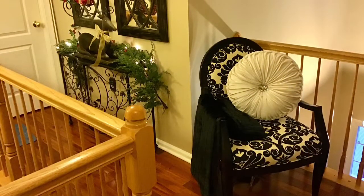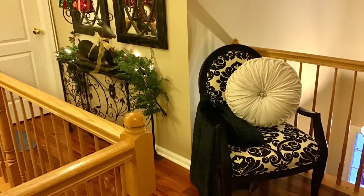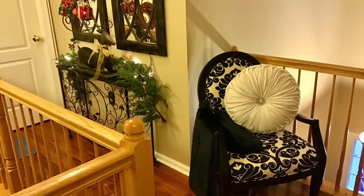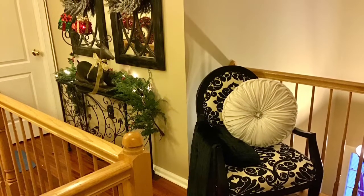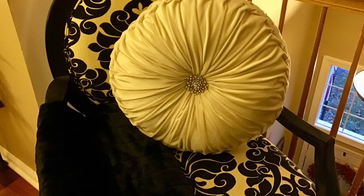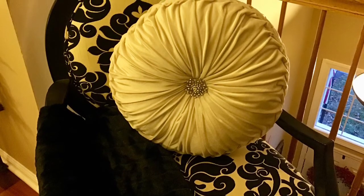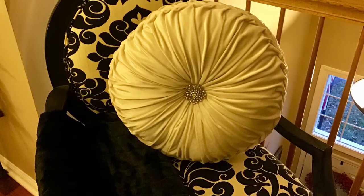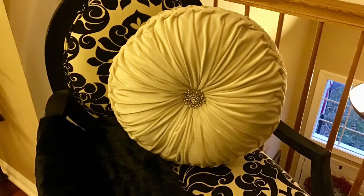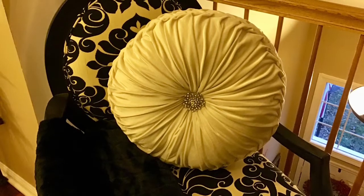If you viewed my guest bedroom, you saw that a couple of months ago I purchased some beautiful pillows just like this from Ross. I was so excited when I went in and saw they actually had the white pillows, so I purchased three of them. Then I just went to Hobby Lobby and bought some brooches — they were $4.99 and 50% off — and I just attached them to the chair pillow.